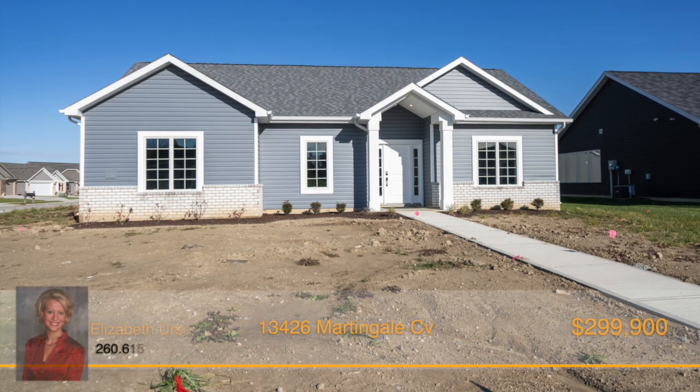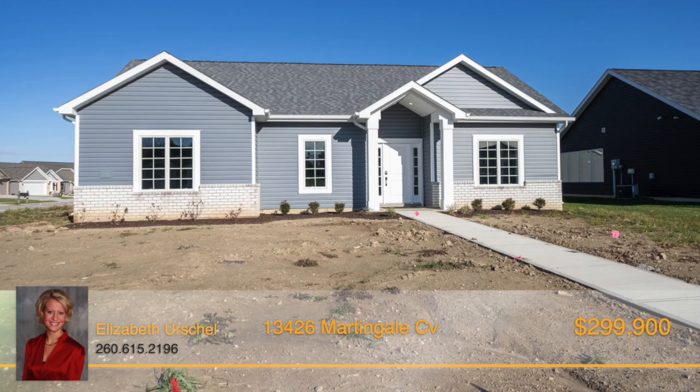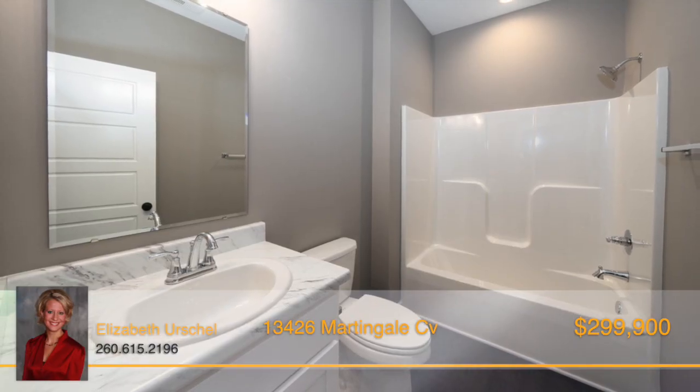Check out this amazing new villa home in Saddle Creek Estates. This split bedroom ranch is situated on a corner lot with a convenient side load garage.